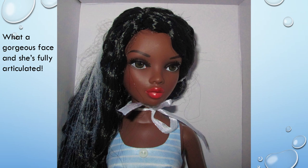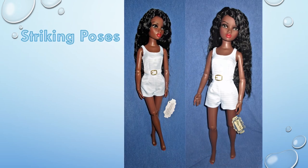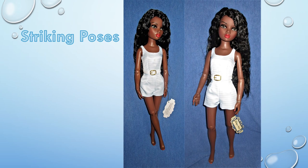Additional articulation extends to the elbows, wrists, knees, and underneath the breast area. Still wearing her wrist tag, NEMA strikes two poses after being freed from the box.